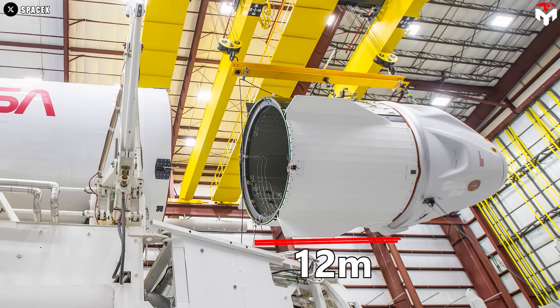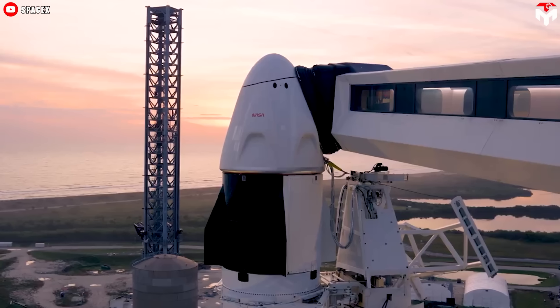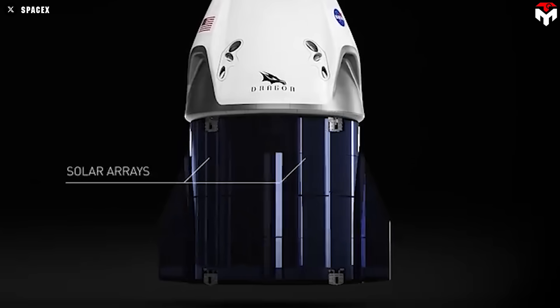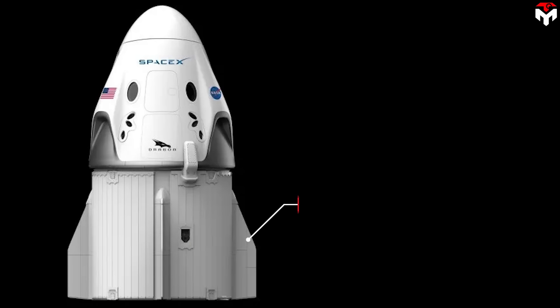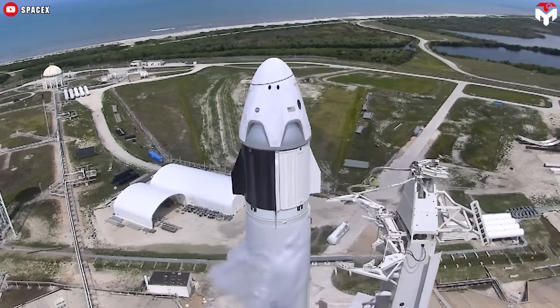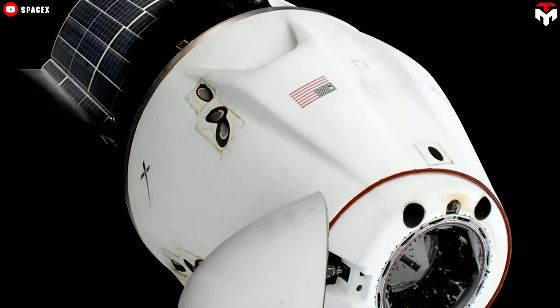The trunk, standing 12 feet tall, acts as an essential adapter between the capsule and the second stage of the Falcon 9 rocket. It houses solar panels for power generation, a heat dissipation radiator to manage temperature, and fins that ensure aerodynamic stability during emergency aborts. Overall, the design of Crew Dragon is sleek and modern — exactly what you'd expect a 21st-century spacecraft to look like.